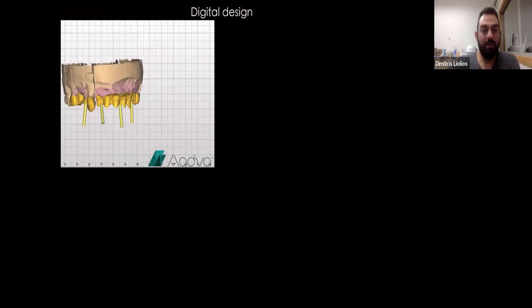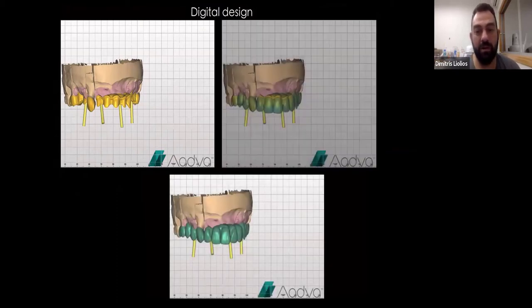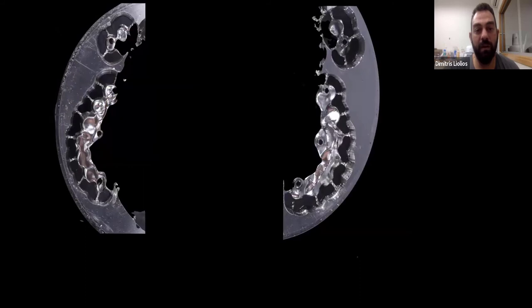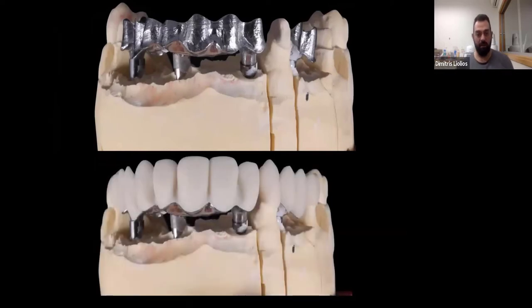This is a case we worked on with titanium-zirconia hybrids for the implants and some zirconia crowns. This is our initial design for the framework. This is the milled framework for the implants, seated on the model. Now here comes the printing. We print all of our designs before we mill them out of zirconia. We do that because we want to be safe — we don't want any surprises. It's easy for me to, if we need adjustments, just add something or design from scratch and print again.